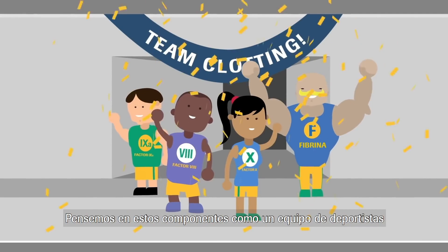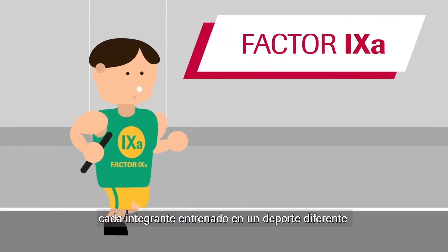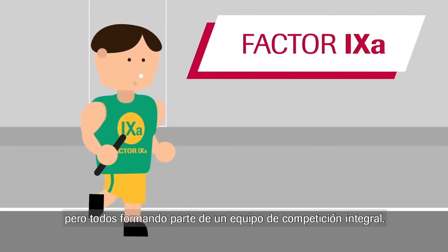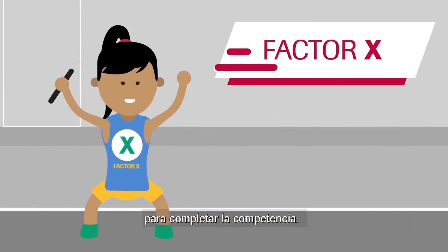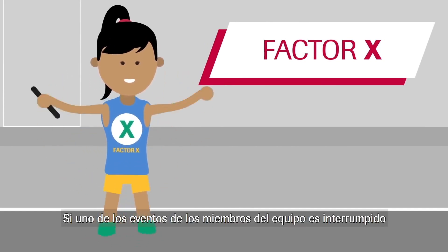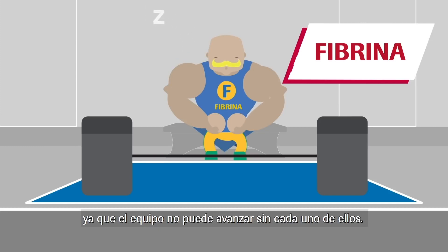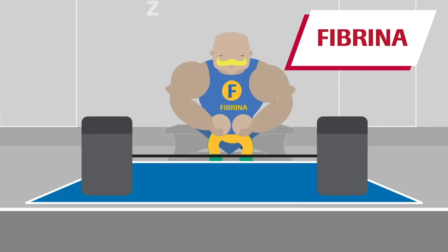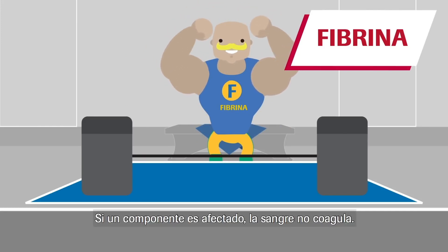Think of these components as a team of sports people, known as team clotting, who are each trained in a different sport but all taking part in an overall team competition. The team members all depend on each other to complete the competition. If one team member's event is disrupted, it affects the competition as the team cannot move forward without each other. This is the same for blood clotting, where different components work together to form a blood clot. If one component is affected, then the blood does not clot.